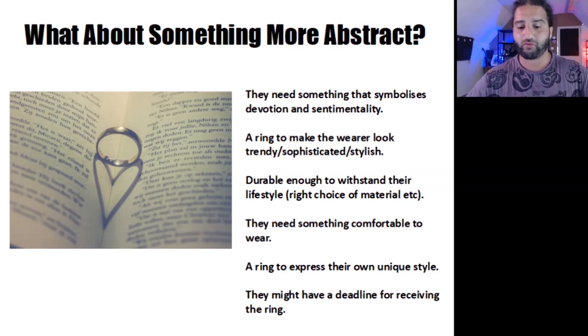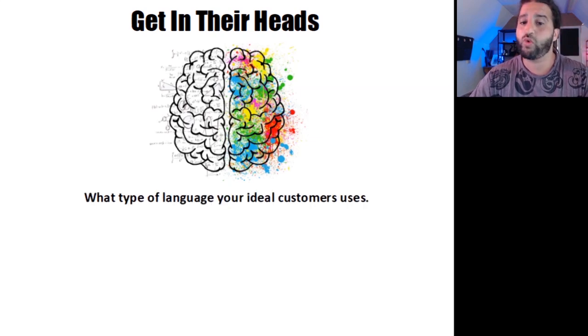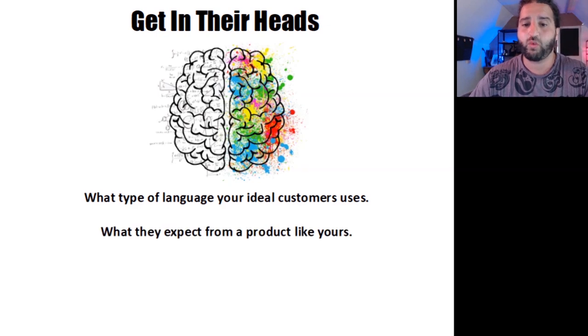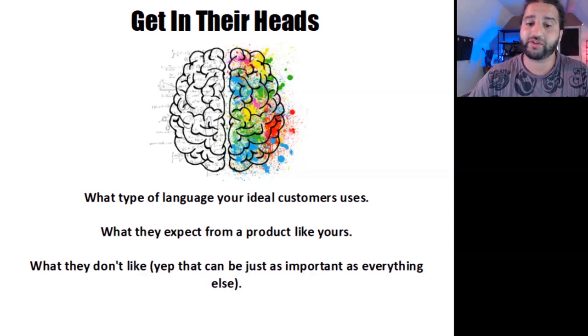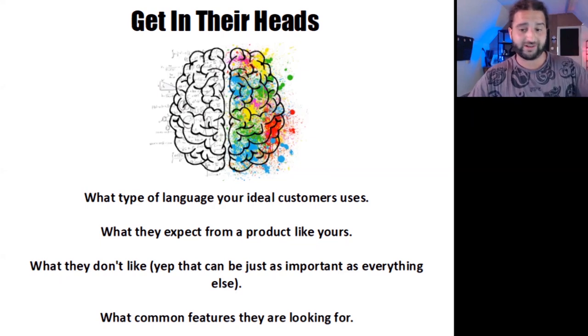When you understand what problems your customer is having, you can also get an insight into their emotions and what is important to them — you could call that empathy. I would encourage you to get in their heads. Here's a great exercise to find out how your customers think, which will help you determine what type of language your ideal customers use, what they expect from a product like yours, what they don't like — which can actually be just as important — and what common features they are looking for.